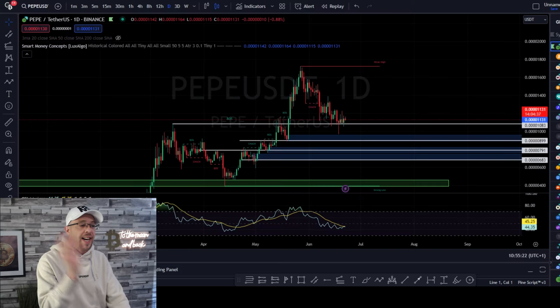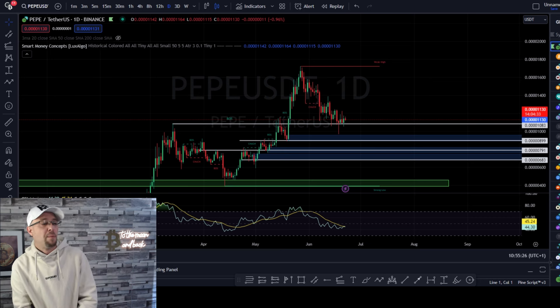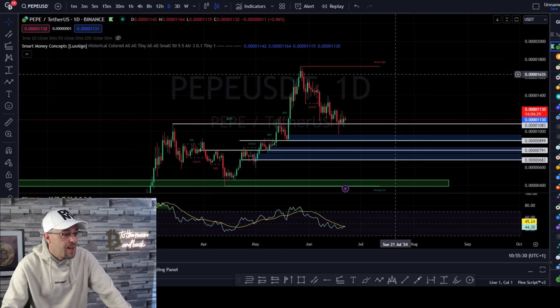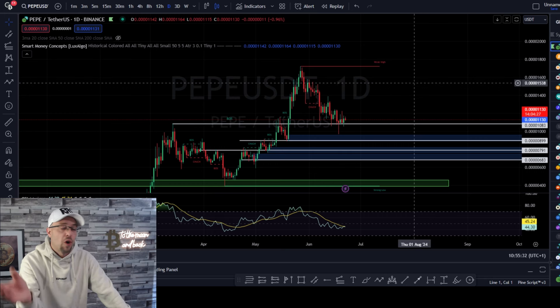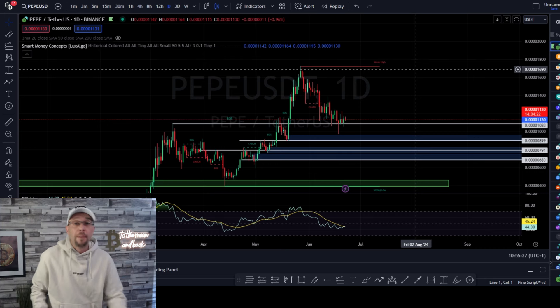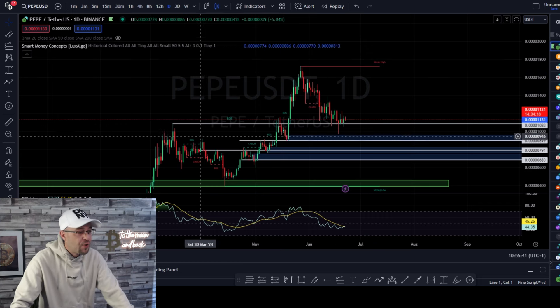We're going to look at this chart together and analyze it together. By the end of this video, we're going to know exactly what levels are going to be good for PepeCoin and what levels we need to hold. What's the difference between this and my last video on JasmineCoin? Go watch that video because it goes hand in hand with this one — we're talking about structure resistance and structure support.